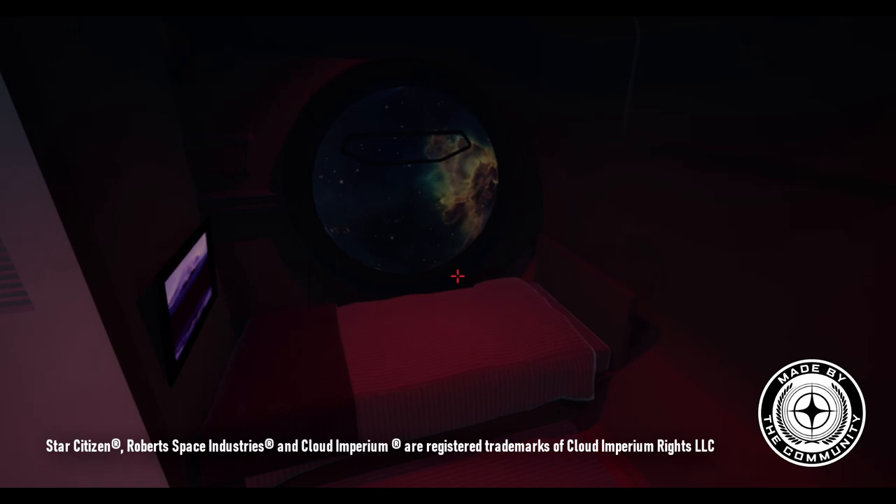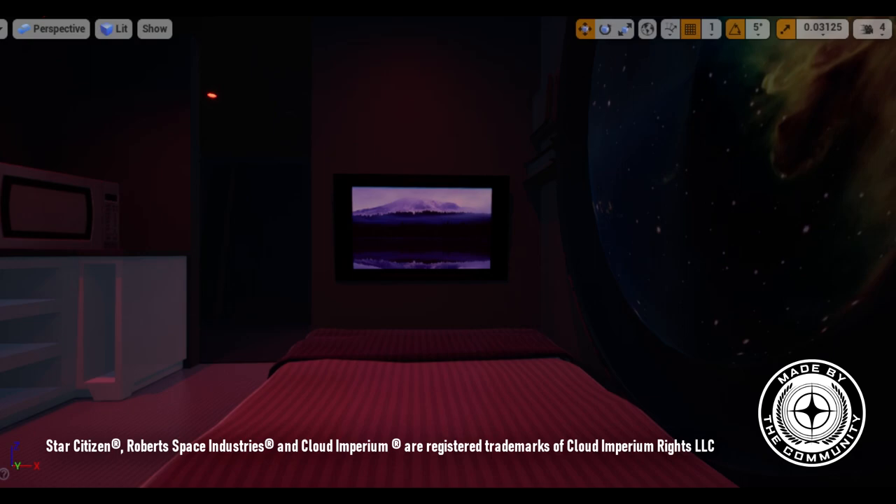As you'd expect, this is a perfect environment for watching space TV, monitoring the ship, or communicating with the rest of your organization.